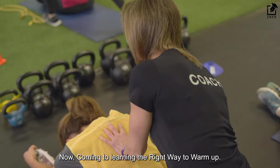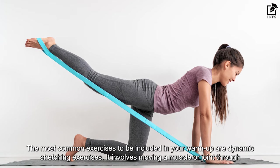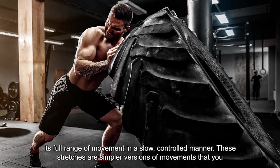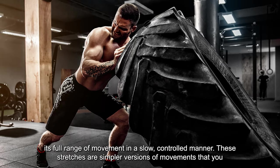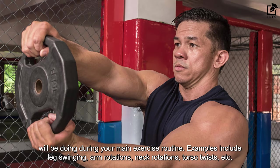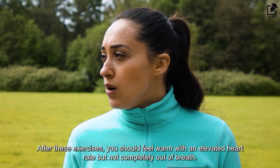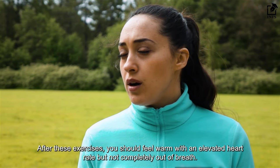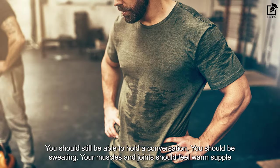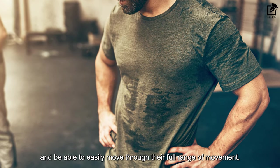Now let's learn the right way to warm up. The most common exercises to include in your warm-up are dynamic stretching exercises, which involve moving a muscle or joint through its full range of motion in a slow, controlled manner. These stretches are simpler versions of movements you will be doing during your main exercise routine. Examples include leg swinging, arm rotations, neck rotations, torso twists, etc. After these exercises, you should feel warm with an elevated heart rate but not completely out of breath — you should still be able to hold a conversation. You should be sweating, and your muscles and joints should feel warm, supple, and able to move easily through their full range of movement.